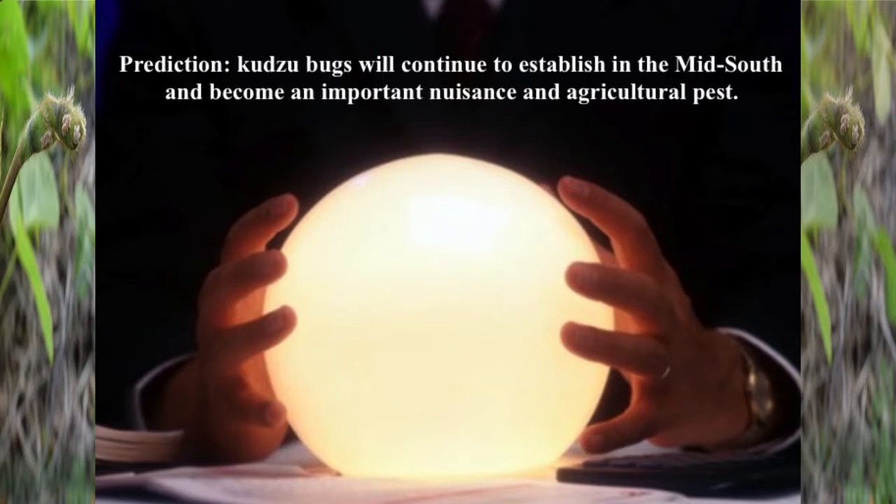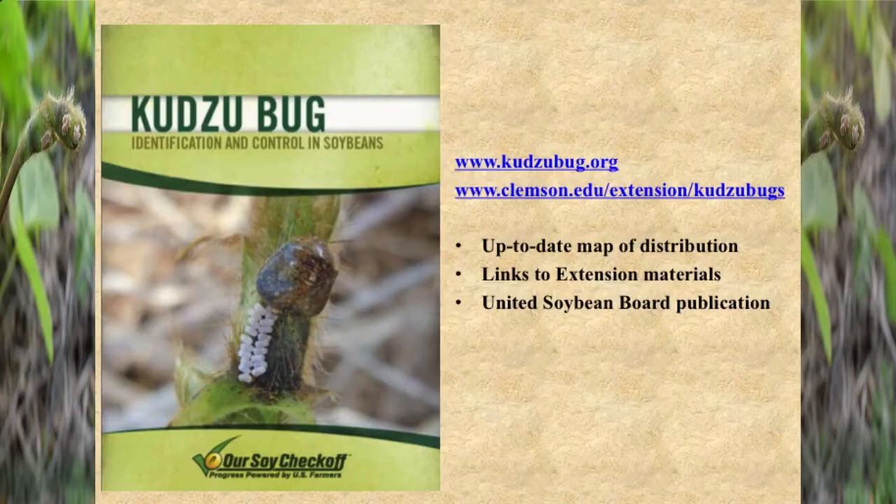We're going to talk about kudzu bugs. We've been experiencing this insect for several years now in the southeast, and I'm going to take you through just about the entire history of it being here and what we found out about it. First, I'll go out on a limb and make a prediction: you guys will get kudzu bug. You don't have it yet, but you will. It will become established. It'll be a nuisance pest and it's going to be a pest of soybeans — it's just a matter of time.